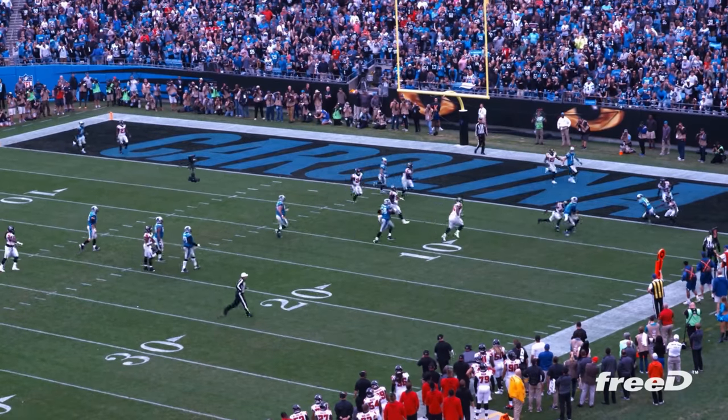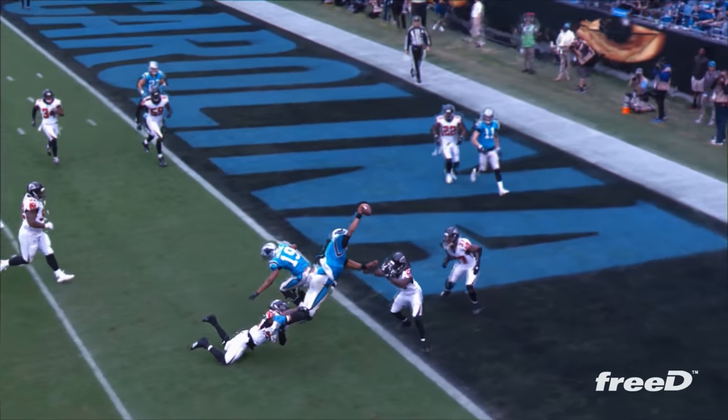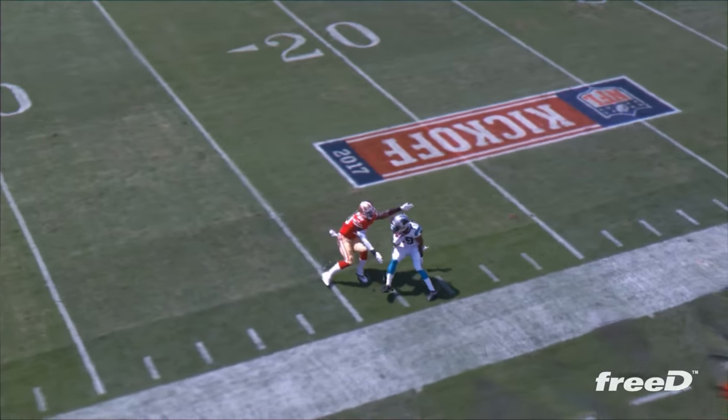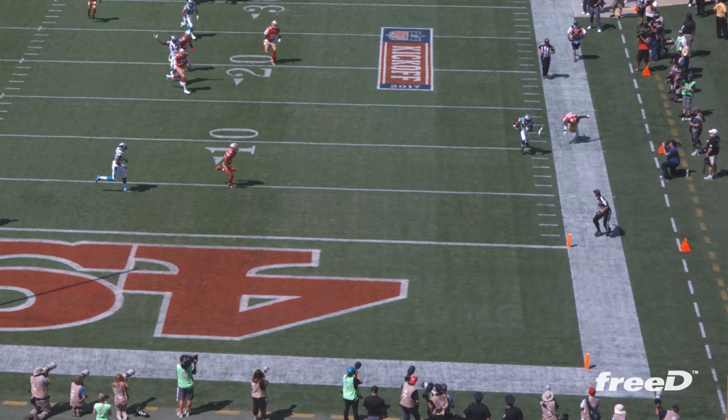Newton, can he get there? Touchdown! 3D has been unbelievable for our fans. There's pylon cameras now, there's the overhead camera now. But what 3D has allowed us to do is provide a replay angle that they never would have been able to see.